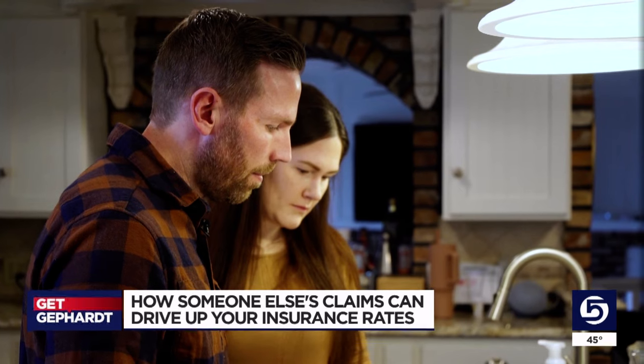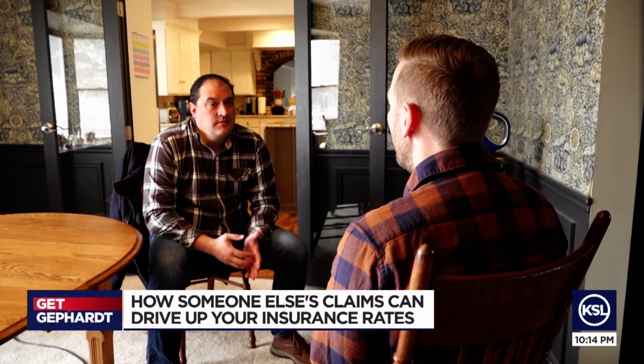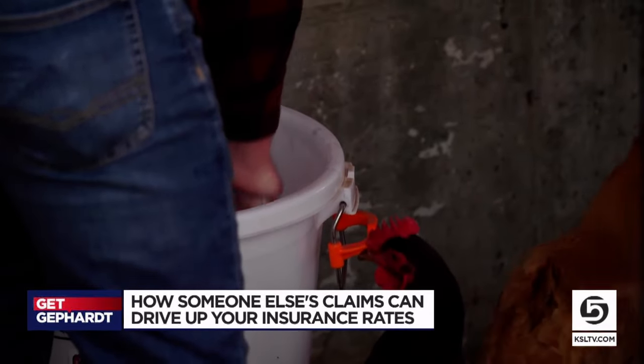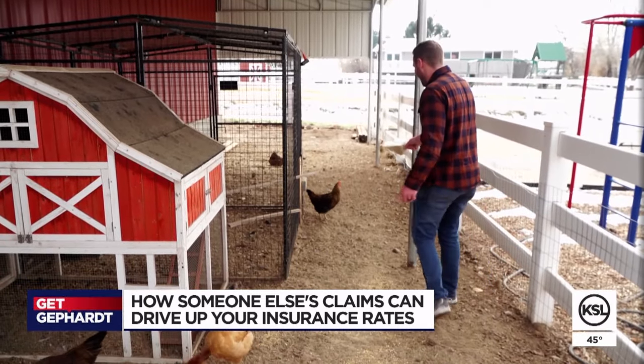Andy Peterson and his wife are shopping around for new insurance for both their home and their cars. His rates went up quite a bit over the last year. The trouble is the new quotes they're getting are coming in even higher — way higher. When Andy asked why, an insurance company blamed him and all of the claims he's been making.